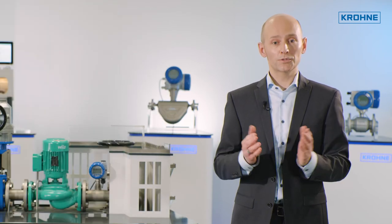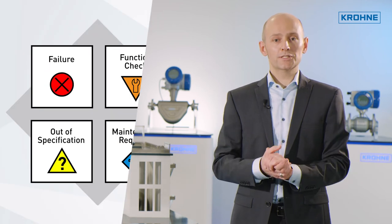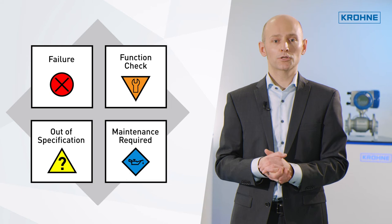PROFINET also reveals relevant process, application, and sensor-related diagnostics, along with the proposed countermeasures that help you to quickly eliminate any problem.